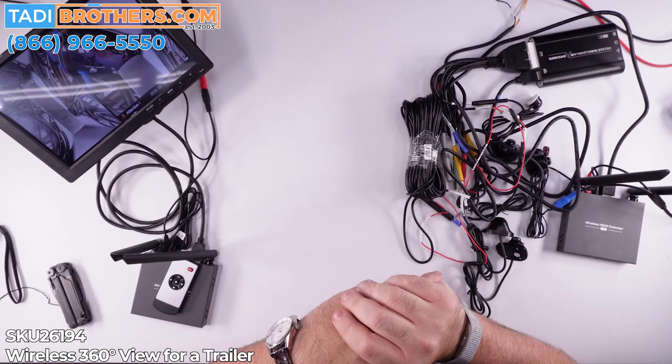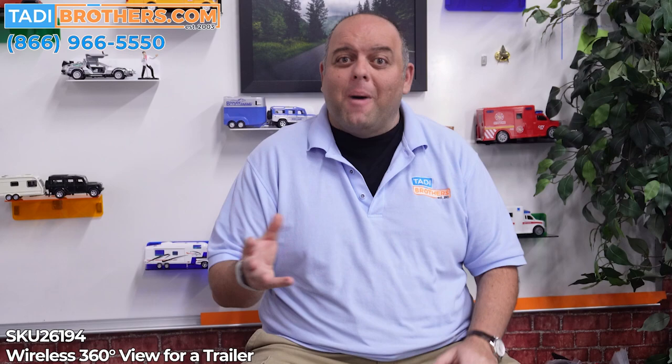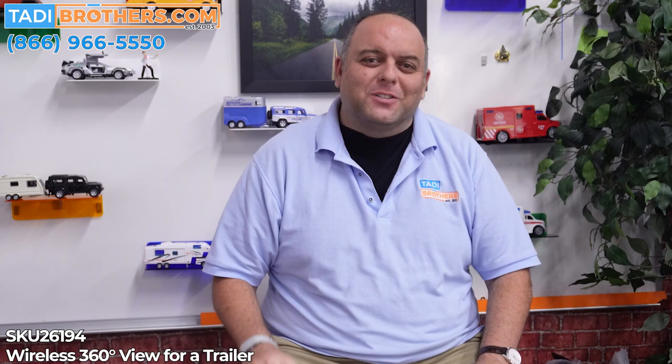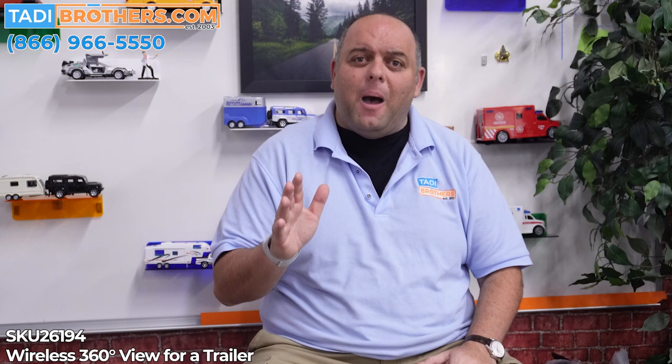Let's go back to the studio and wrap it up. That's the unboxing and the basic bench test. I strongly recommend you do the same bench test when you get the system, or remind your installer to do the same. It will give you a better understanding of how the system works and it will make the installation quicker and cleaner. Now a few tips and tricks we've learned over the years. First, the camera cables are heavy duty and can be threaded through the walls, cabinets, or under the vehicle. Just use your imagination — there's no wrong way to do it. Whatever works for you, works for us.